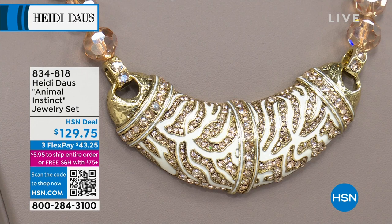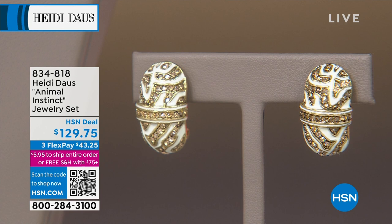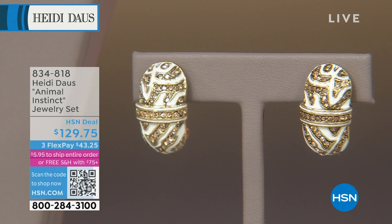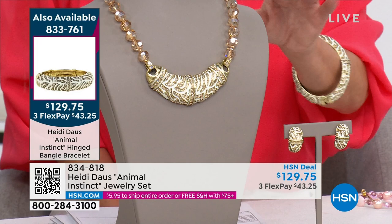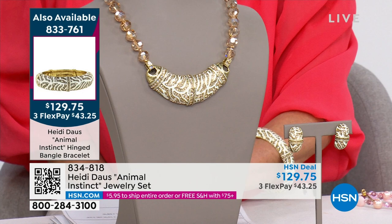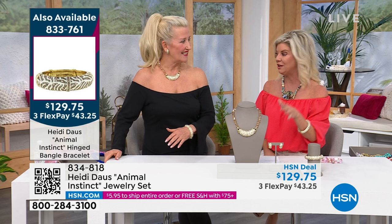It's brand new today, in these beautiful creamy colors and that champagne color on the beads. I went right for the earrings instantly. By the way, it's not your choice — you're getting the necklace and you're getting the earrings for $129.75. And off to the side, we even have a matching bangle available in two sizes: small/medium and medium/large, also $129.75. This looks like a million dollars — it's an important piece.